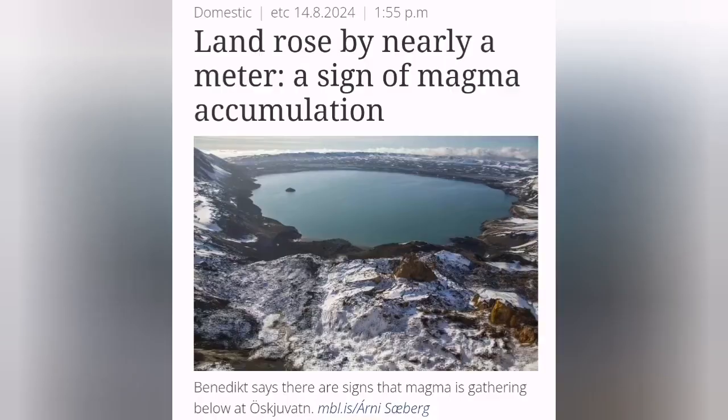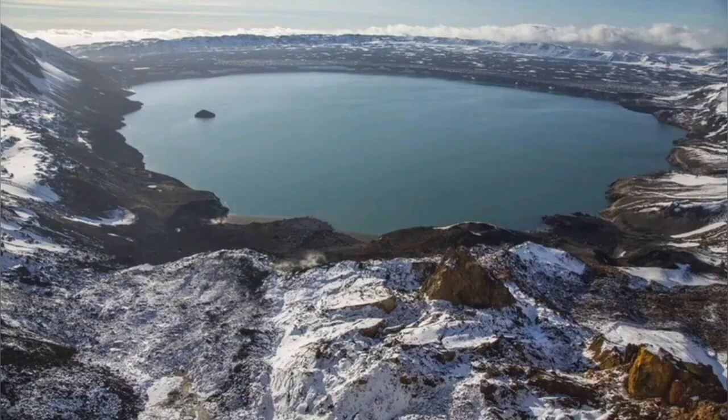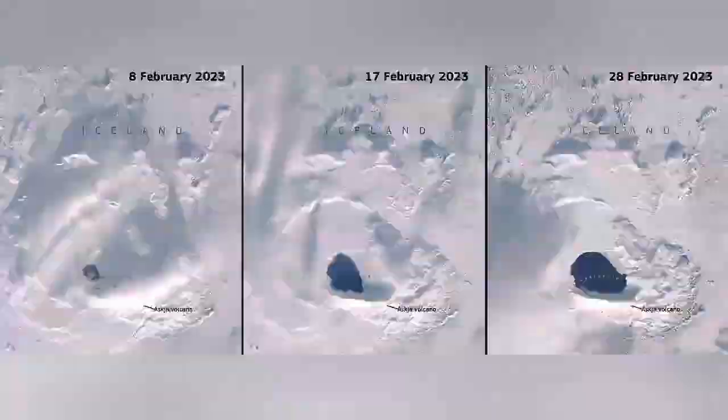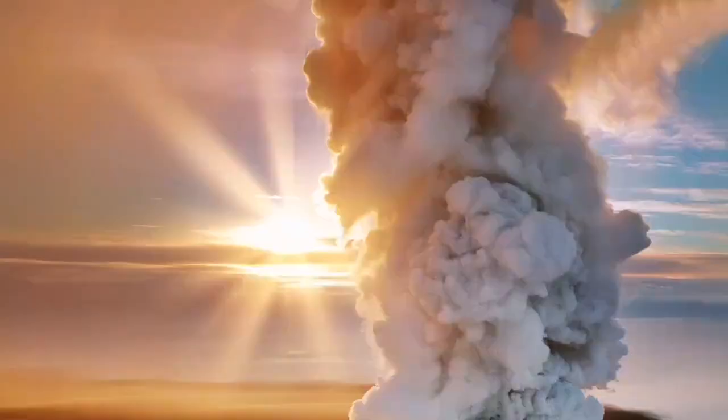There is a lake there, notoriously famous because in the past people — explorers, including a famous German explorer — have disappeared into this lake. When the lake melts in winter, we know that there is magmatic heat rising from the magma source. When it erupts, the surface can be explosive.